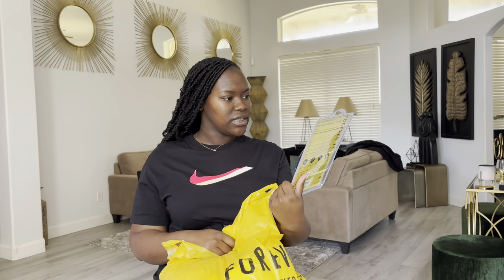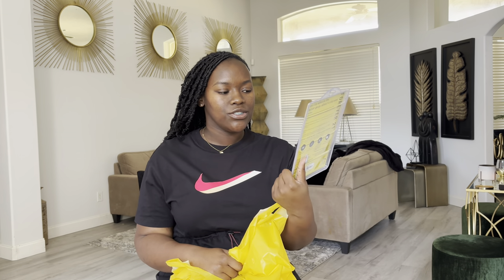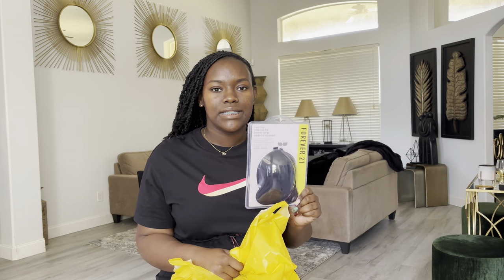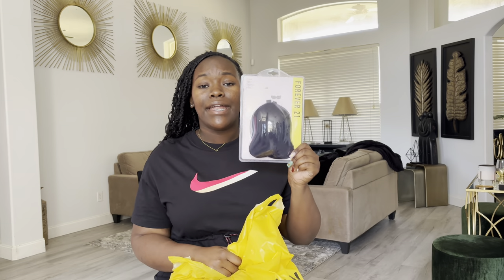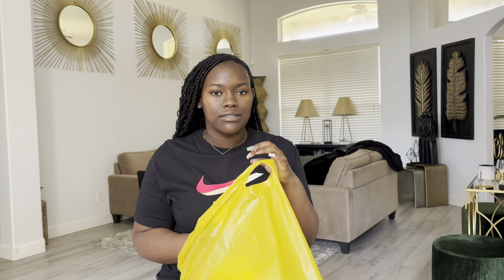I got some small stuff, like a front clip adhesive bra thing. I just want to try it out because I do have some backless stuff and it's summer in Florida, so my back is going to be out. I went ahead and picked this up — it was $12.99, so I spent six dollars. That's like nothing. As for outfits, I really didn't get a lot because I was trying to shop responsibly since my trip is coming up.